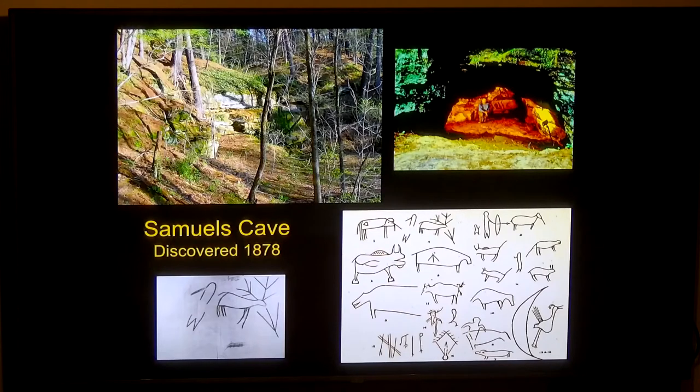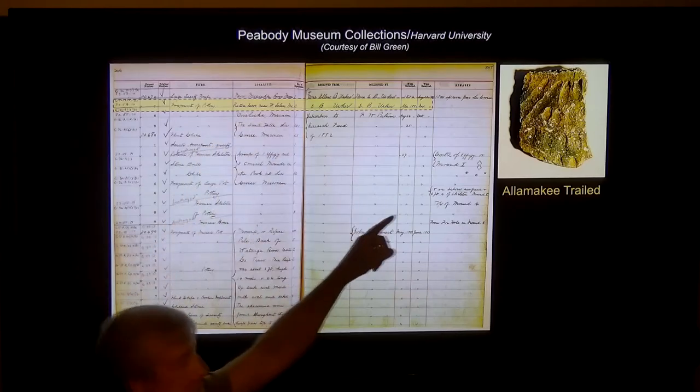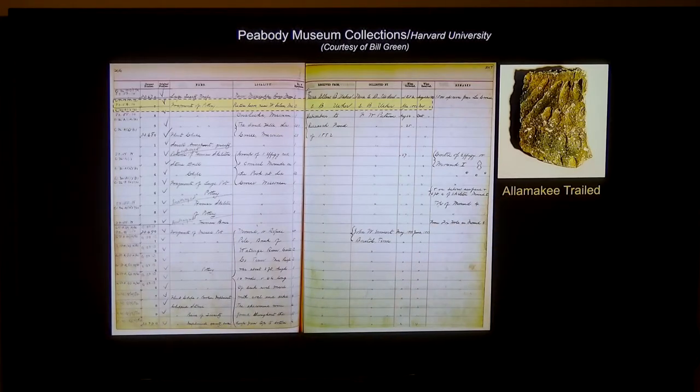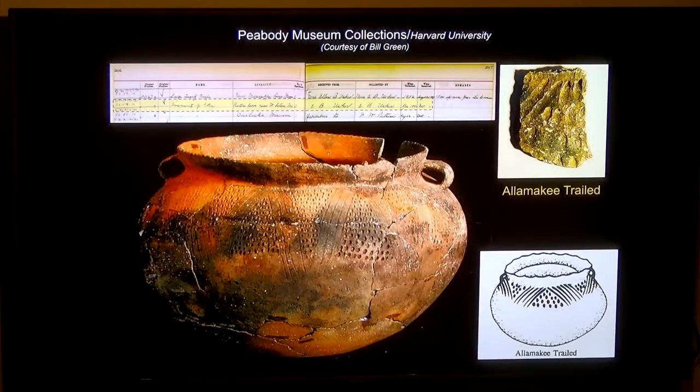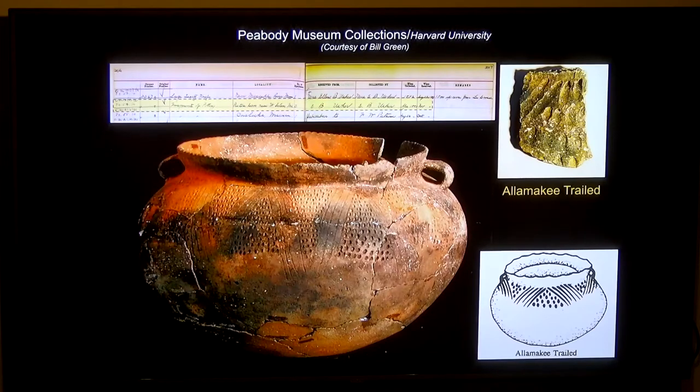The pottery was described as tempered with crushed shell, which we now know represents the Oneota culture, about 700 years old — the last pre-contact culture in western Wisconsin. They also made rubbings with tissue paper. Some artifacts went to the Peabody Museum at Harvard. A fragment of pottery called Alamakee Trailed was recovered — this is an Oneota vessel about 500 to 700 years old with characteristic dots. So one of those layers of occupation was about 700 years old, Oneota. The buffalo carved in there are probably Oneota carvings because the Oneota were hunting buffalo.